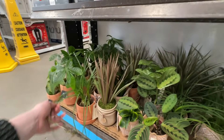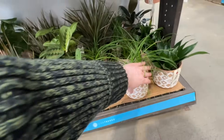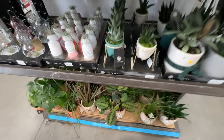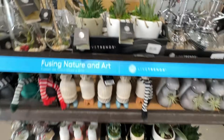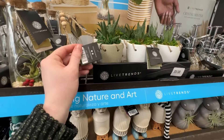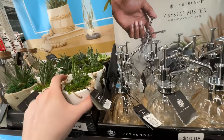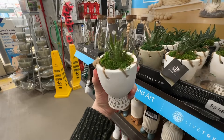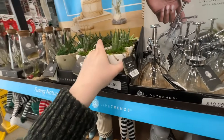Some ponytail palms — these are $12.98. I feel like these used to be cheaper, maybe they got more expensive. And then we have these haworthia at $10 — they definitely got more expensive recently, but look at how cute the pots are. I feel like an egg should go in it.